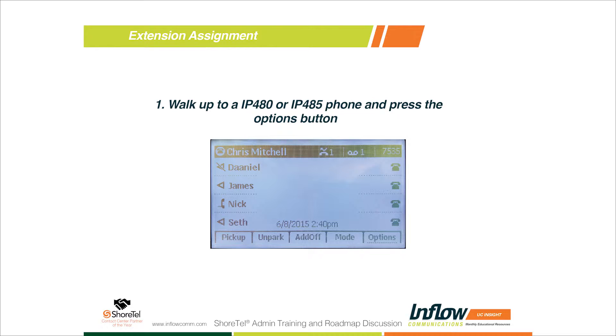If you have phones that aren't assigned to anybody, it's actually one step easier for extension assignment, as you can see from the screen here. One disclaimer: it does need to be a 480 or 485, a new 400 series phone. On the 200 series — if you have 230s, 212s, 560s, or 565s — those phones do have the capability to do hot desking.